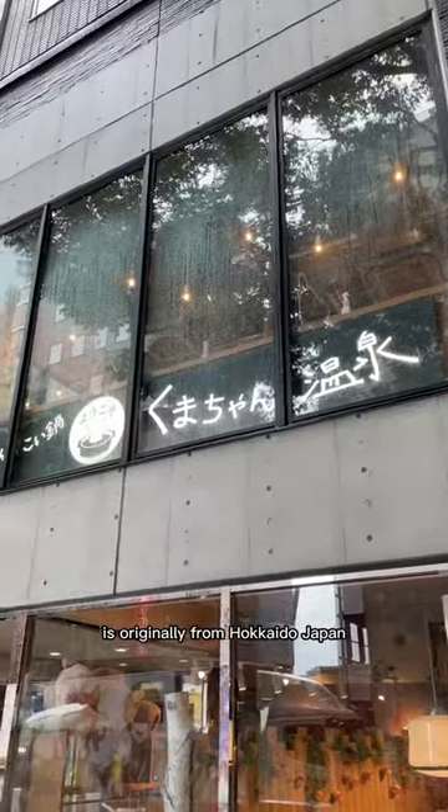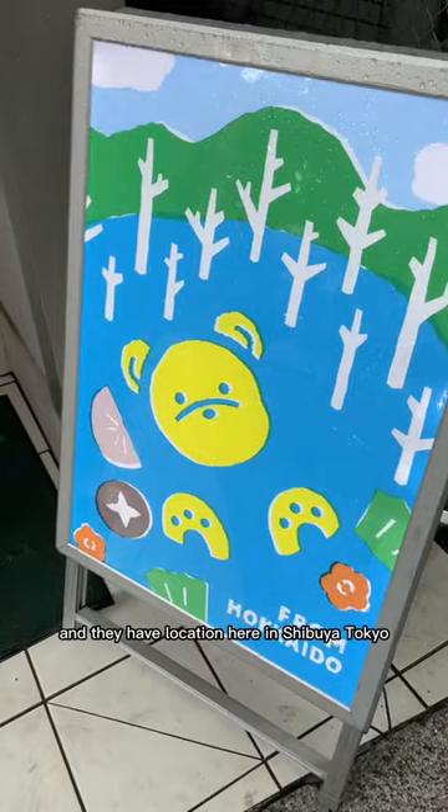This viral teddy bear hotpot restaurant is originally from Hokkaido, Japan, and they have a location here in Shibuya, Tokyo.